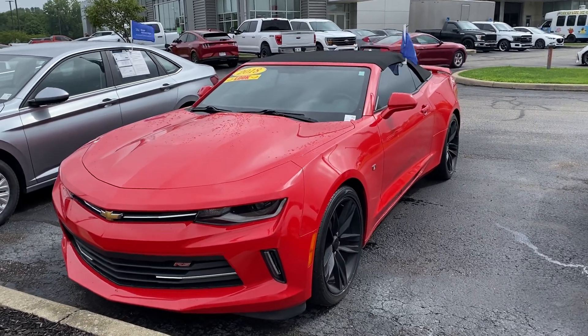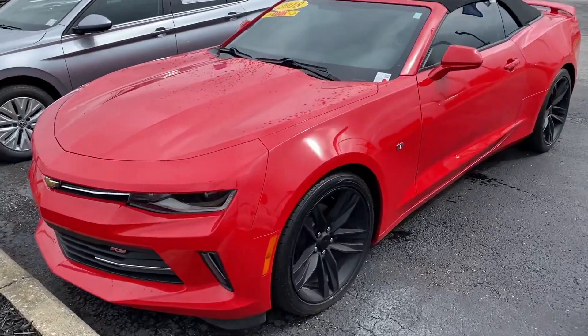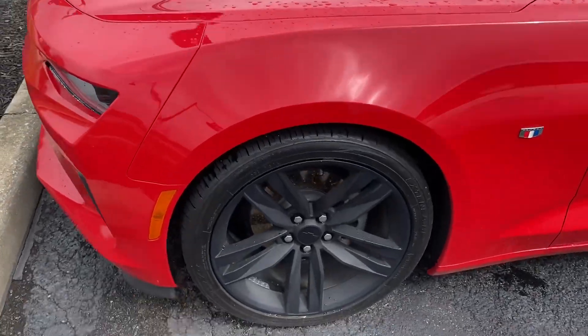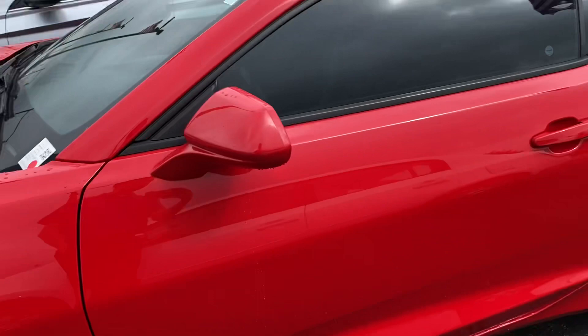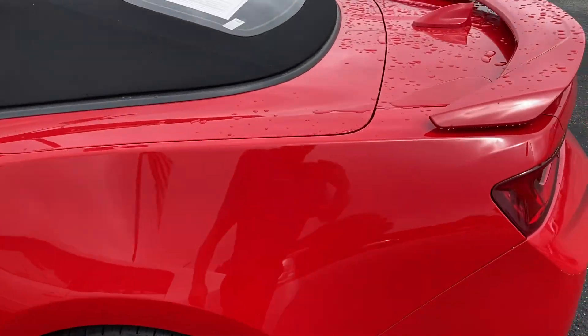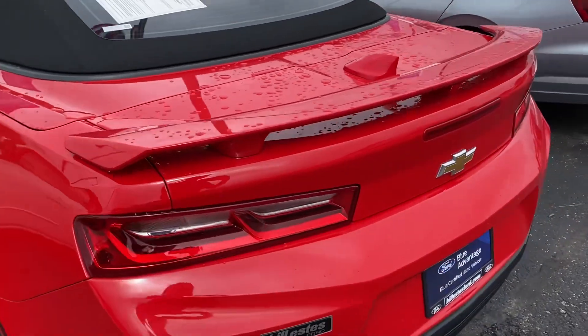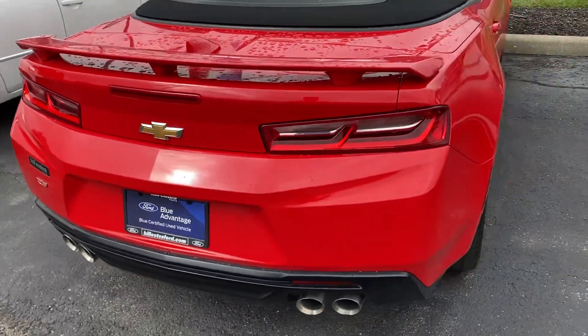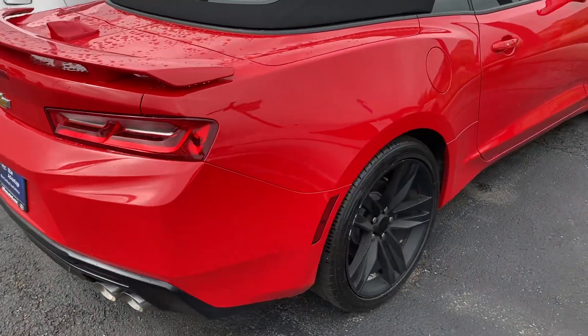Good morning, this is Scott with Bill Estes Ford. Here's our 2018 Chevy Camaro that we got on trade. Black rims. It is blue certified, which is nice — has a little bit of extra warranty. Been through service, been looked at, been inspected — 139-point inspection on the vehicle.